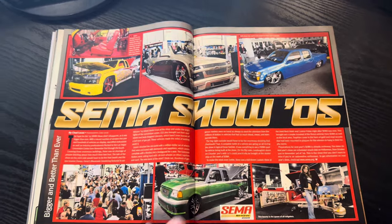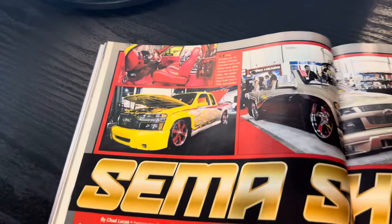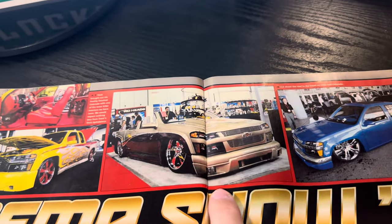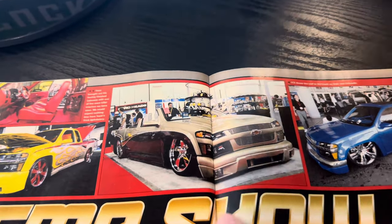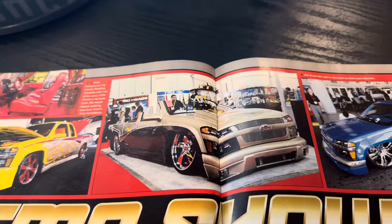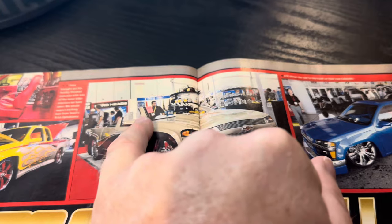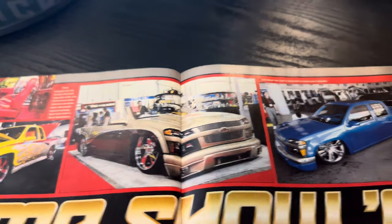SEMA 2005 — always love looking back at some of the coverage here. This Colorado was one of the first handful done. And you can see what they did: when they went topless with it, they cut this at an angle. It just was totally different.